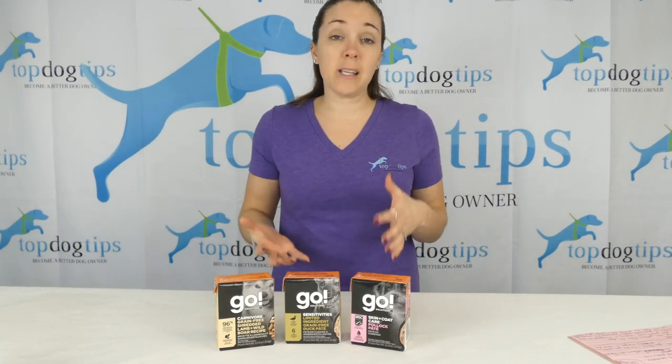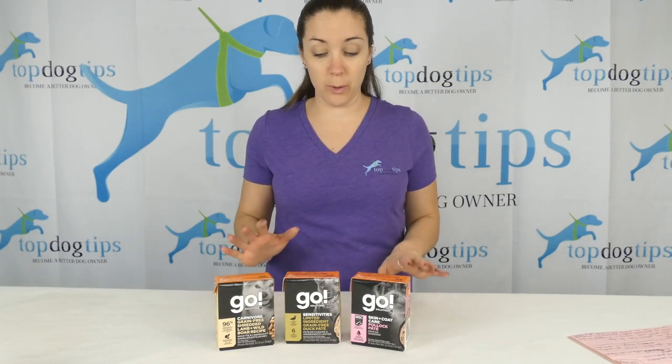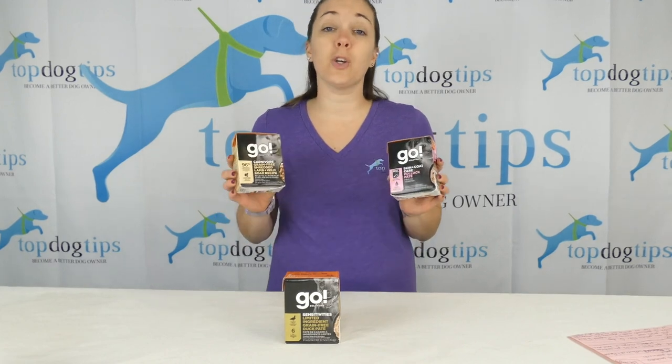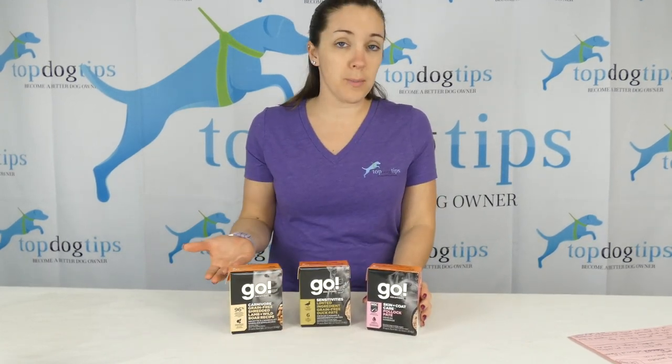They have a team of nutritionists and veterinarians that create their different lines of food. And today I'm sharing the newest one with you. This is their Go Solutions food. This is the wet food. It also comes in dry.